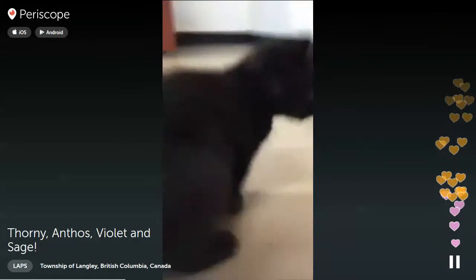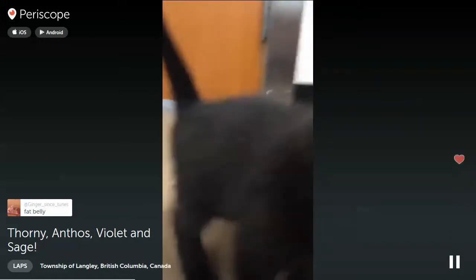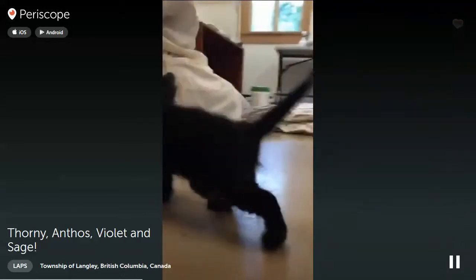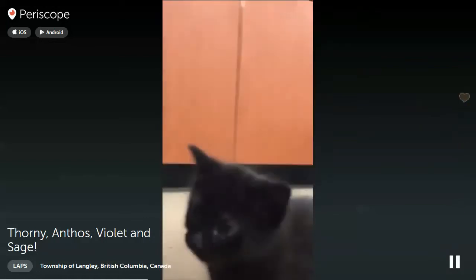I want to see if Sage will walk so you guys can see — when he walks his little belly, it waddles. Try to look from his tail. Can you guys see when he walks? See that little waddle? Oh my gosh, it's so cute! We just love him because he's the most special kitten ever.